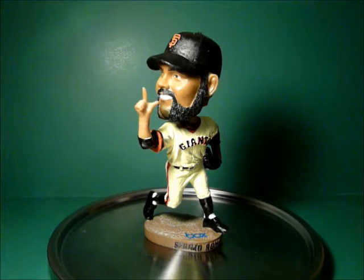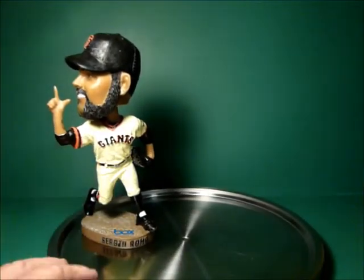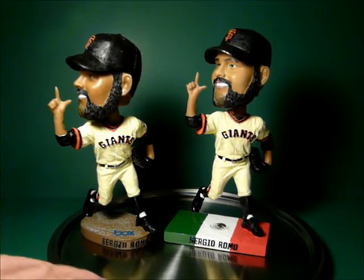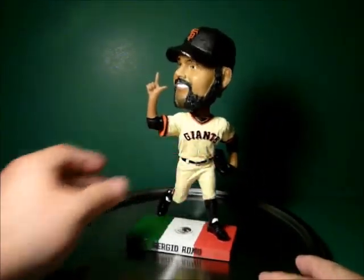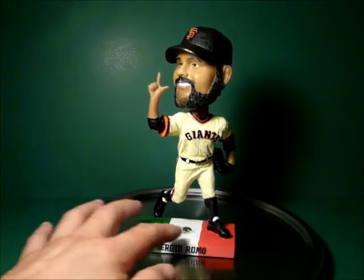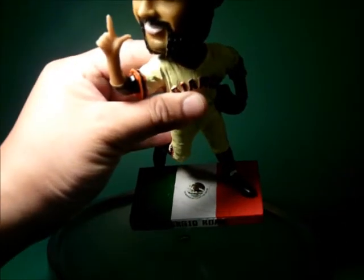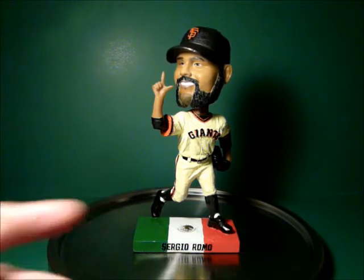There are 25,000 of the Sergio Romo bobbleheads that were given away. Those of you who got the special ticket got to get the other one as well — the limited edition Cinco de Mayo version of the Sergio Romo bobblehead. Sergio Romo, again, standing on a base. The colors are green, white, and red. It's got the little Mexico outline as well as the Mexico emblem right on there. The colors for the Joe DiMaggio bobbleheads given away a couple years ago were also green, white, and red because Mexico and Italy actually have the same flag.